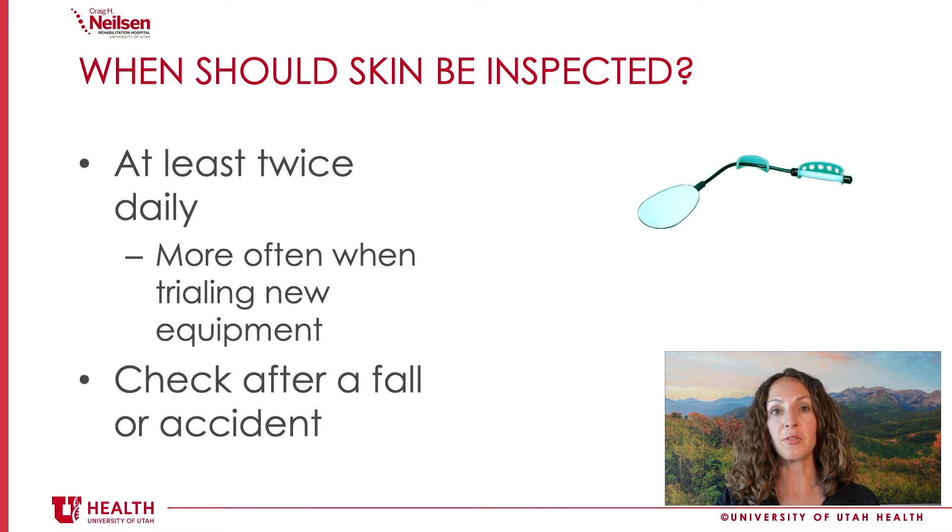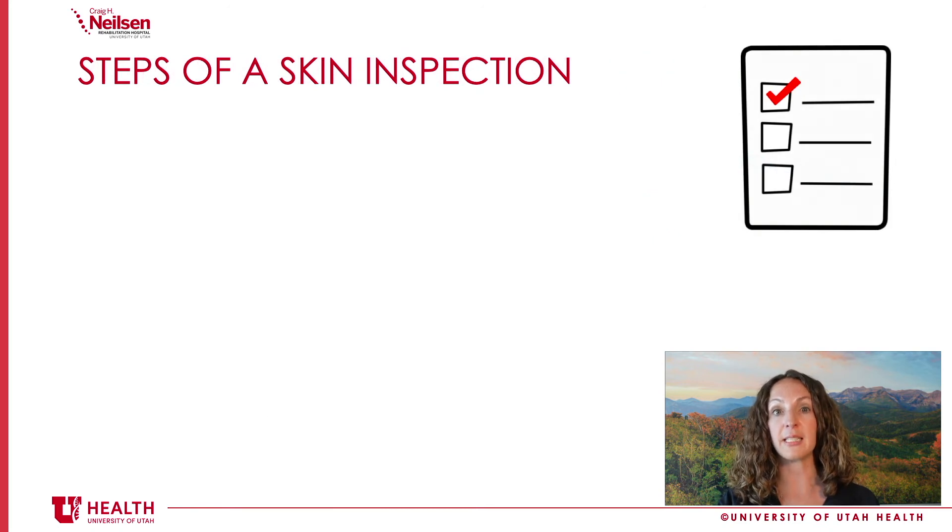It's also important to do a skin inspection anytime you're trialing new equipment. If you're getting a new shower chair, power chair, or wheelchair of any kind, you'd want to do extra skin inspections to make sure the new equipment isn't causing pressure in any areas of your body. And if you have a fall or an accident, you'd also want to check your skin right after, to make sure no damage occurred that you might not be able to feel because of problems with sensation.